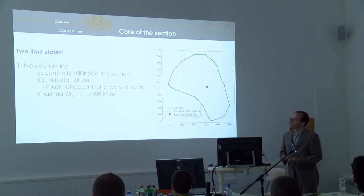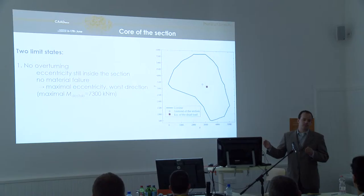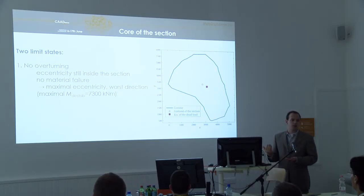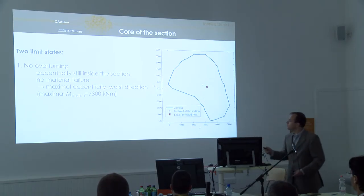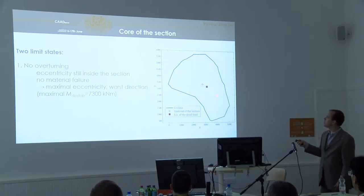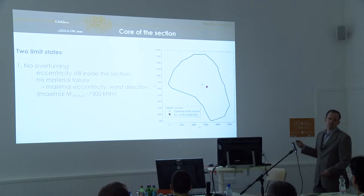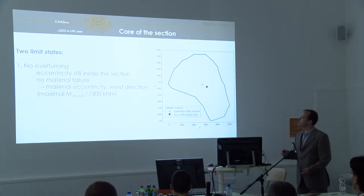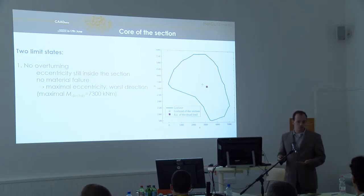We set two limit states. The first, the ultimate limit state, is the no-overturning limit state. This tells us that we are not allowing the eccentricity from the loads to reach the convex hull of the structure, because that would cause overturning — the compressive stresses at the base can no longer equalize the destabilizing moment. This structure would overturn when the eccentricity reaches the edge of the convex hull, corresponding to a 1.6 meter distance, requiring a 7,300 kilonewton-meter destabilizing moment to cause overturning.